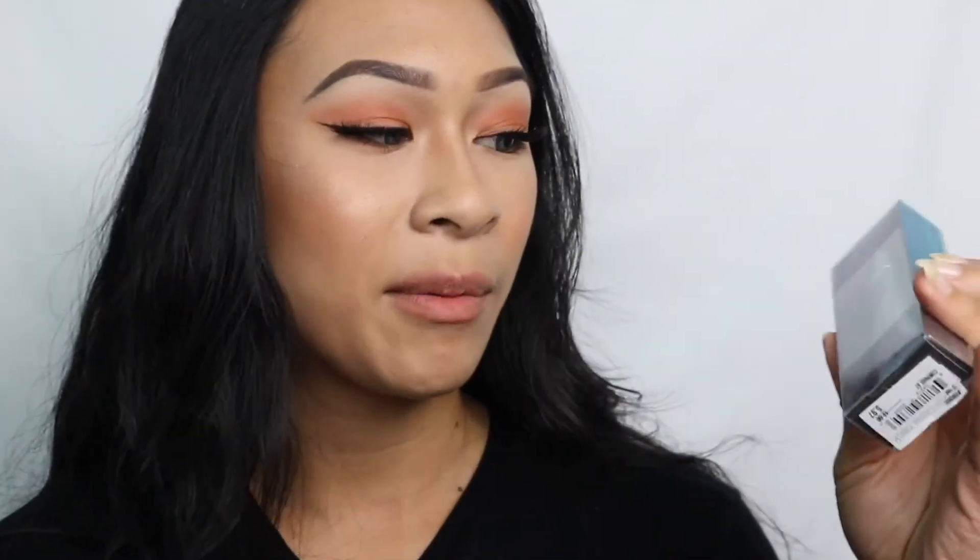The next thing that I picked up was this Primer Potion by Urban Decay. This is the OG Primer Potion and I got this for five bucks. I thought it would be super fun to put it into my makeup collection for clients or anything like that.